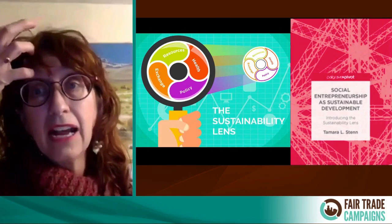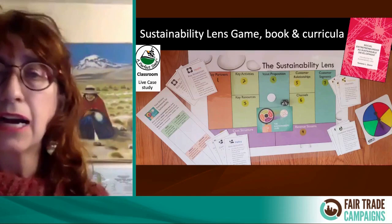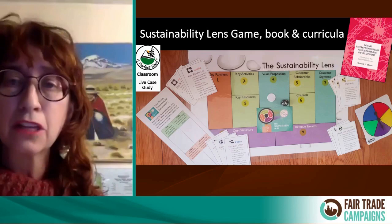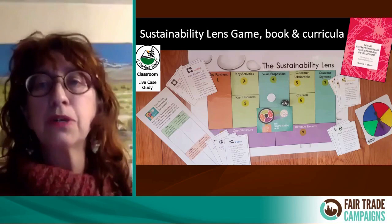Fair trade is a big part of it. I've created it into a board game with cards. I'm in the process of getting this more professionally produced — I have some grant money I'm working with. This will be presented at the Academy of Management Conference in August and will be ready for the fall of 2020. So we have this book, this curricula, this game, and the content.